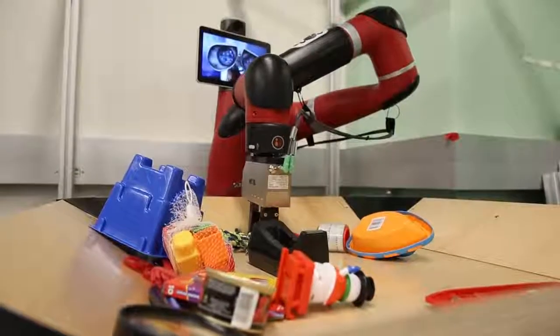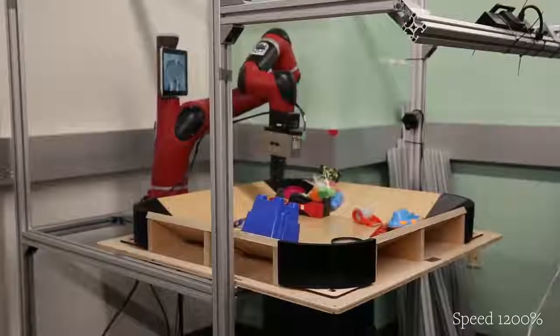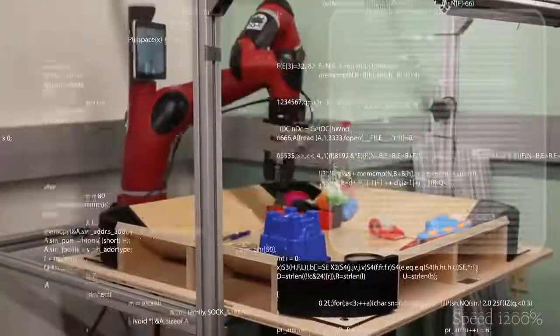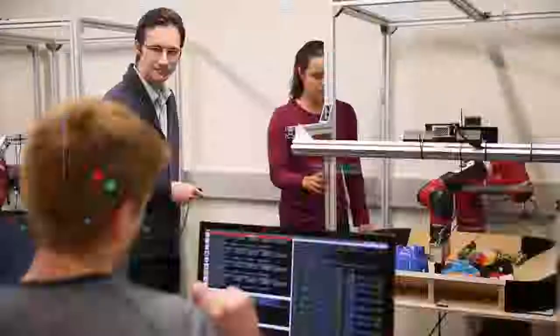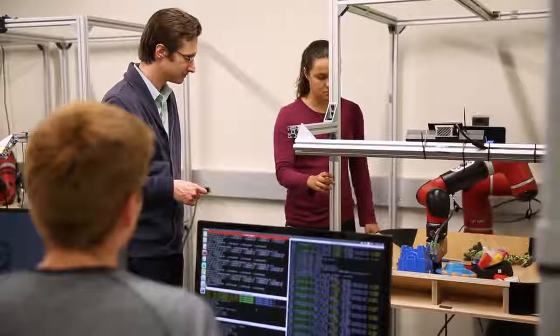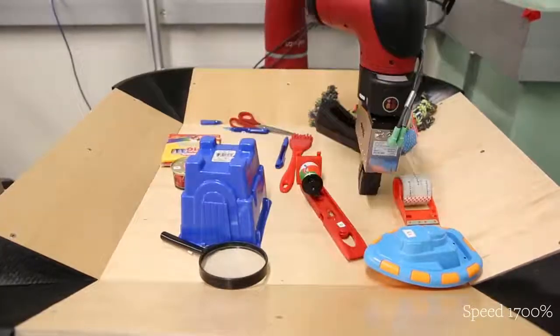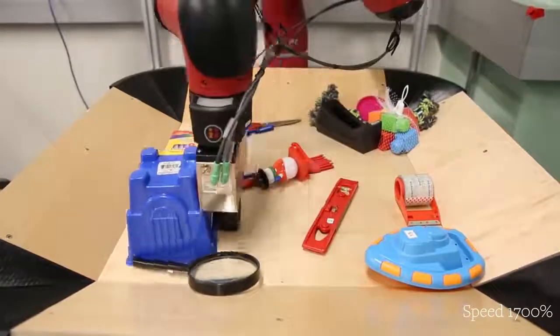Meet Vestry. Instead of giving this robot all kinds of measurements for every object and task it may encounter — the usual way they're programmed — researchers let Vestry play around with stuff, getting used to its own movements while learning the look, shape, and feel of the objects.